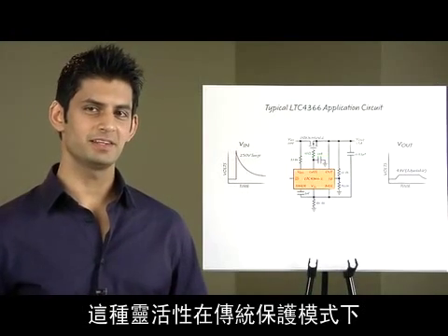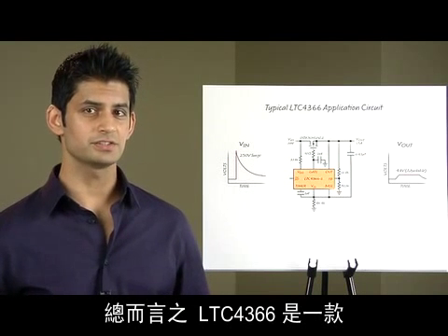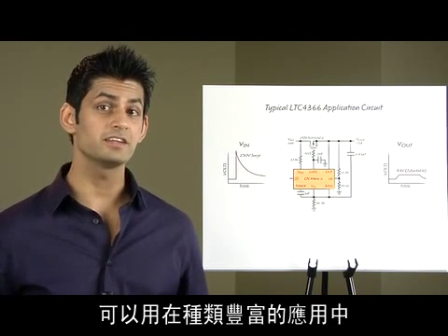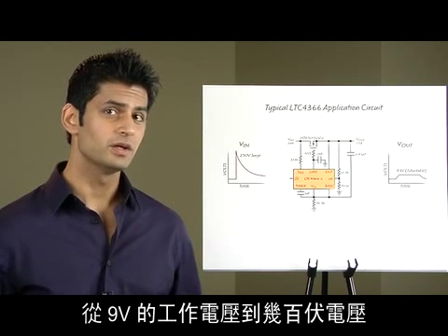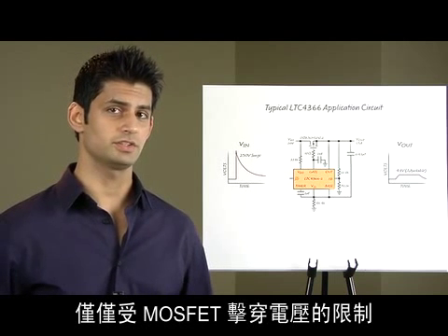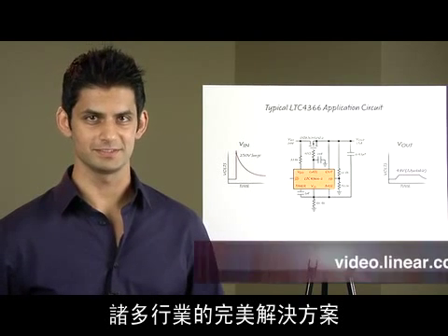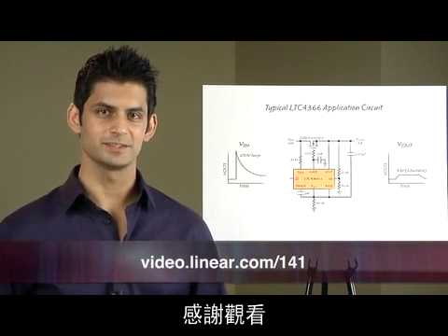This kind of flexibility is not available in traditional protection schemes. In conclusion, the LTC4366 is a rugged high voltage surge stopper which can be used in a wide variety of applications, from an operating voltage of 9 volts to hundreds of volts, limited only by the breakdown voltage of the MOSFET. It is the perfect solution for many industrial, automotive, and avionic applications. Visit us at Linear.com for more details. Thank you for watching.